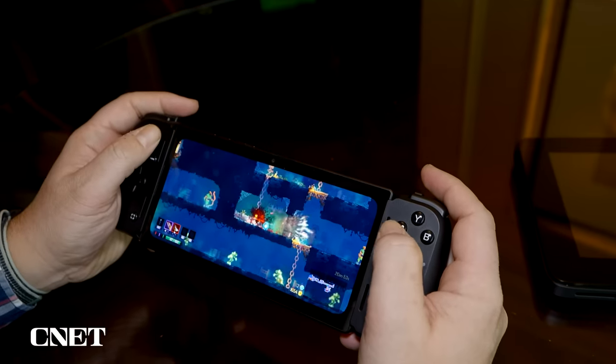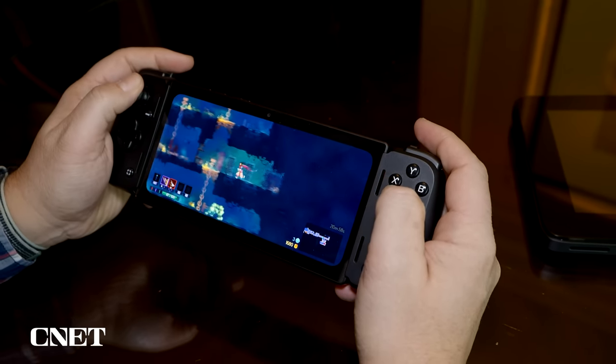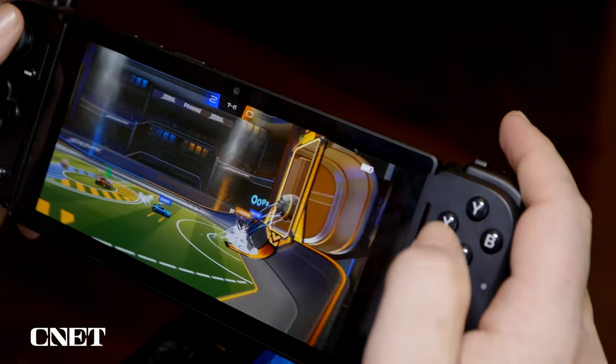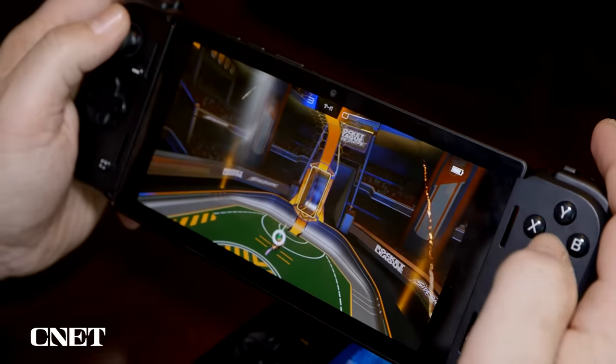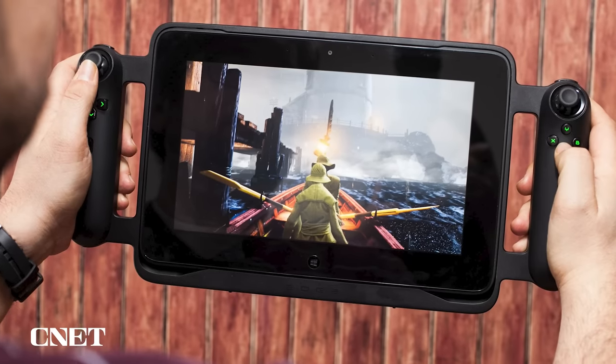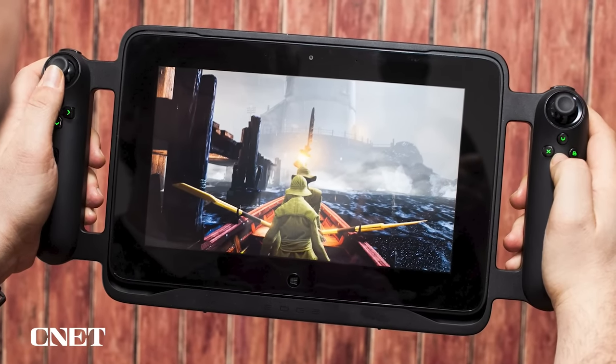The Razer Edge is coming out really soon — January 26th — and it's part of a partnership with Qualcomm. It's the first gaming handheld with their new G3X chip, which I'm curious to try out. That was announced last year. The Razer Edge name has been around before — I reviewed a Razer Edge tablet way back in 2013, which was way before the Nintendo Switch and was a modular, bigger-screen tablet.